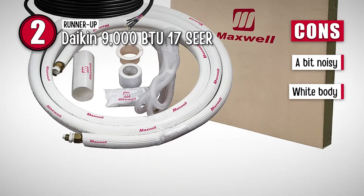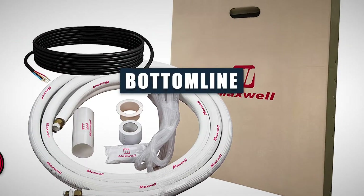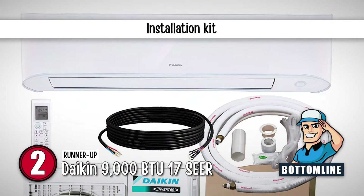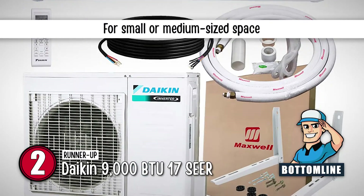However, it can be a little noisy, and dents look more prominent on the white body. Bottom line: its compact indoor unit occupies less space, its installation kit further improves the fixing of these units, and it keeps a small or medium-sized space warm.